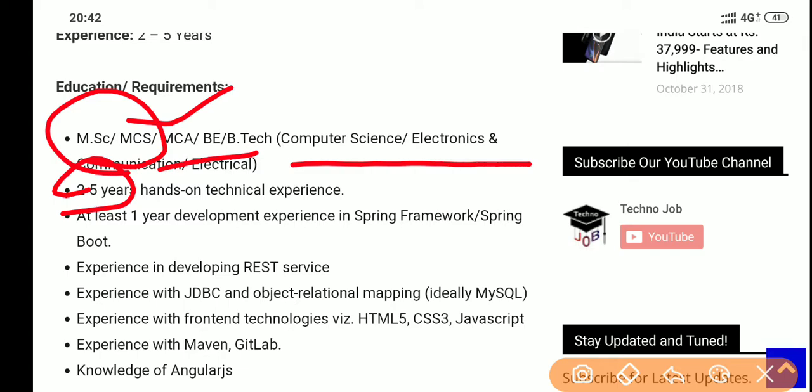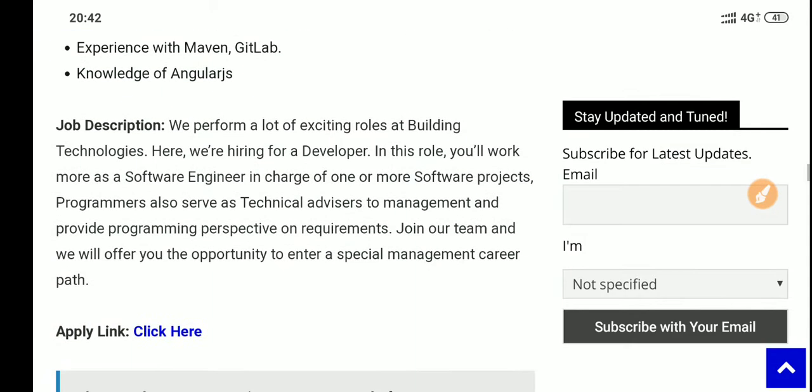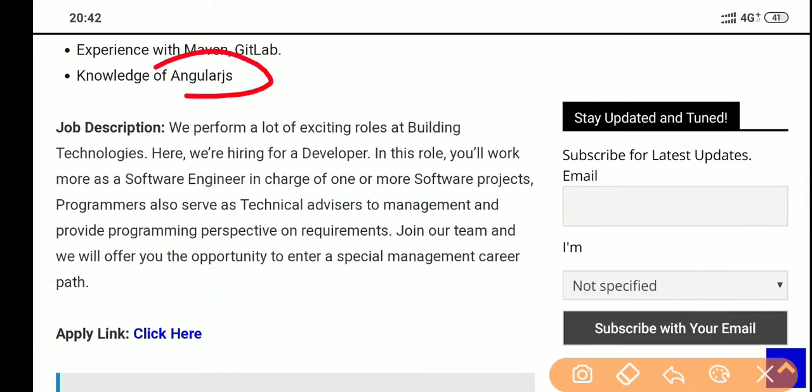Experience with front-end technologies — HTML, CSS, and JavaScript — are very important for this job. Ideally, MySQL should also be there, along with Angular and JavaScript. You should be familiar with all these languages. Keep in mind you're becoming a Java developer and you'll be earning more than your expectation.